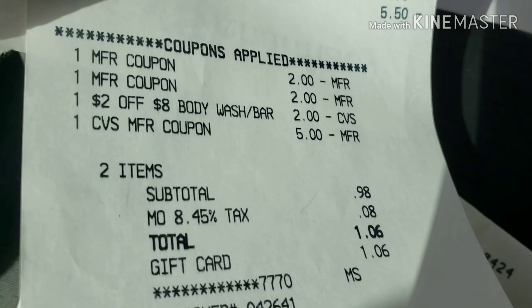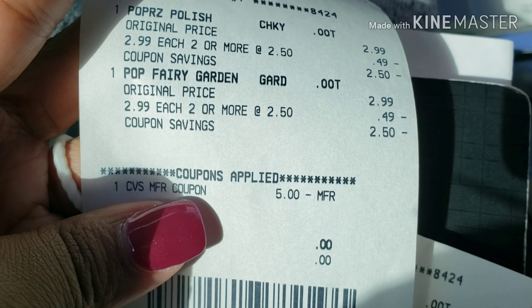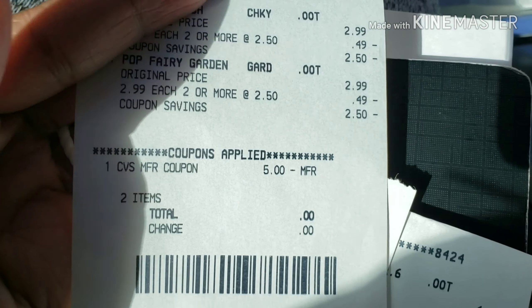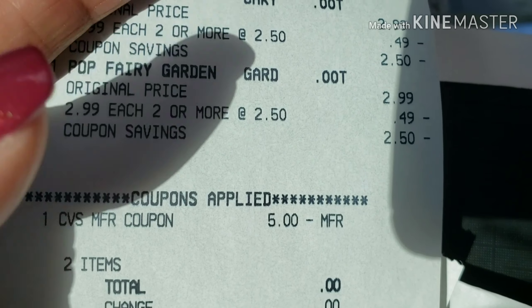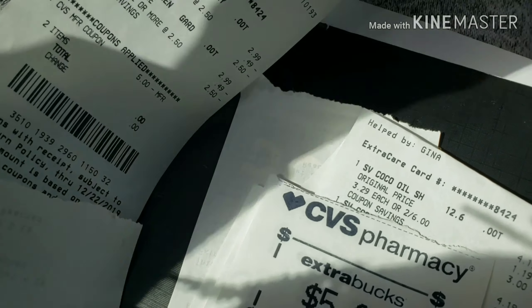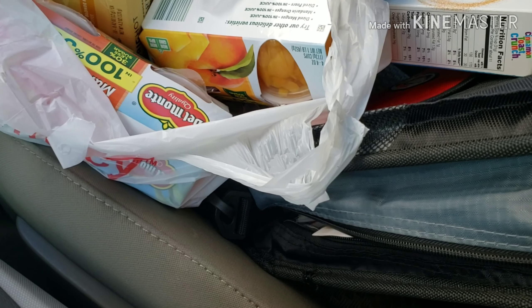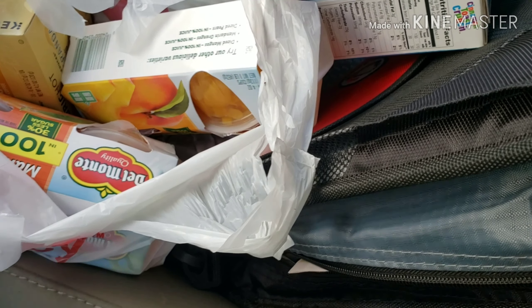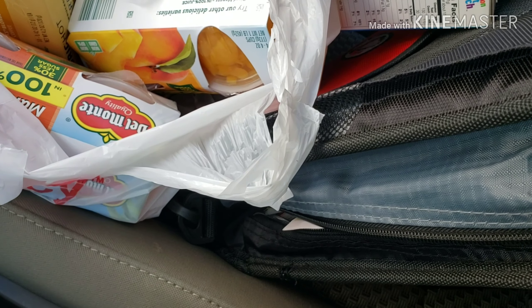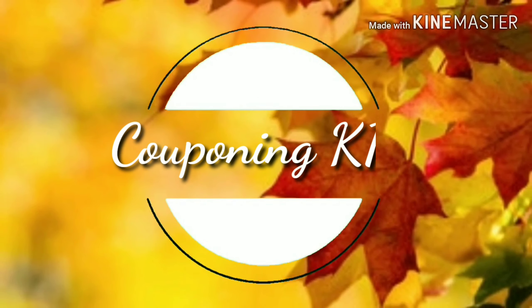My last transaction was the Paparazzi nail polish, two for five dollars. I used a five dollar Extra Care Buck and made everything free. That's everything I got today. I try to do breakdowns and insert them but I wanted to do this fast because it's almost time to pick up my son. Thank you guys for watching — have a good couponing week, and hopefully I'll have a Dollar Tree haul soon using coupons!